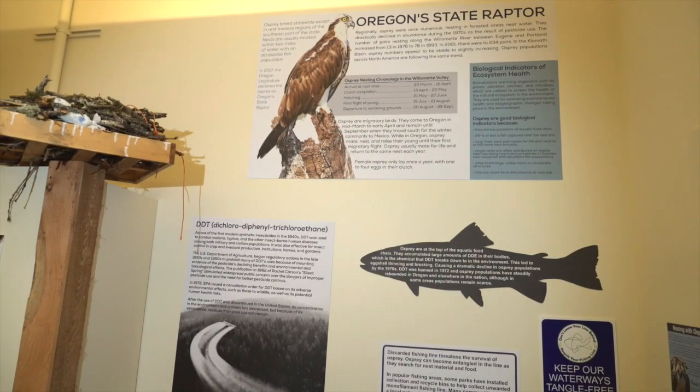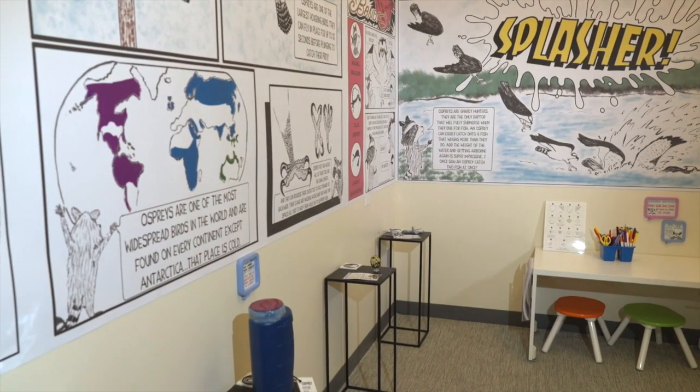Now we live in an environment where they're very common. It's nice to see osprey flying overhead, and bald eagles, and red-tailed hawks, and all the other raptors that we have here. That's evidence that if we work together we can solve our environmental problems. It's a positive story that we want to tell with this exhibit.